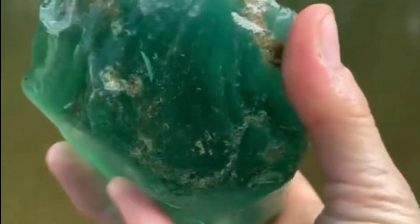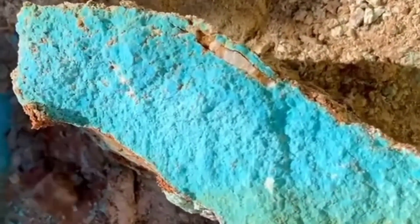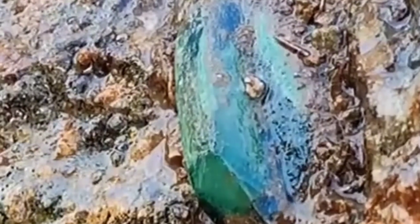Now shift your eyes to green. Green rocks are nature's way of saying copper was here. Copper minerals like malachite, chrysocolla, and turquoise paint the earth in shades of jade and teal. When copper combines with other elements, it can form emerald — one of the most prized green crystals on earth.